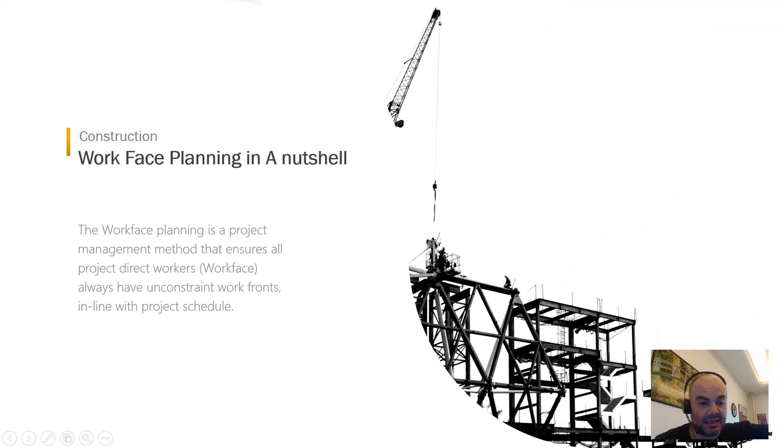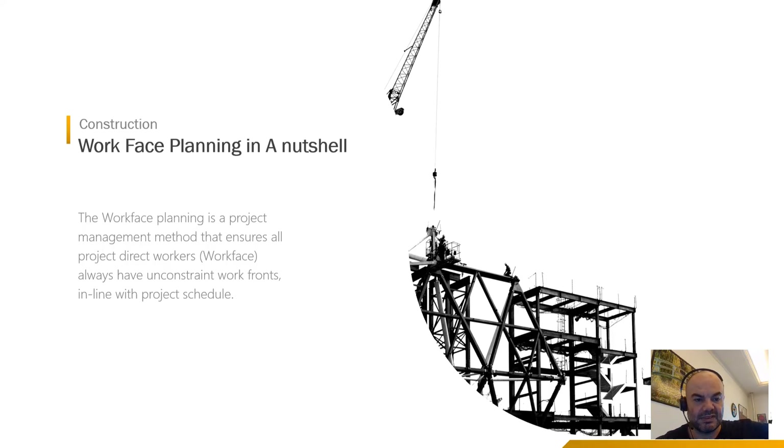What's Workface Planning in a nutshell? Workface Planning is a project management method that ensures your direct workers will receive their work fronts without any constraints, and these work fronts should be in line with the schedule. I know there are many definitions in the market where somebody will divide it into 1,200 man-hours and so on, but in a nutshell, this is the whole intent of Workface Planning.